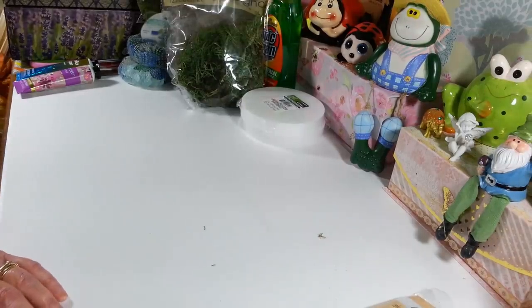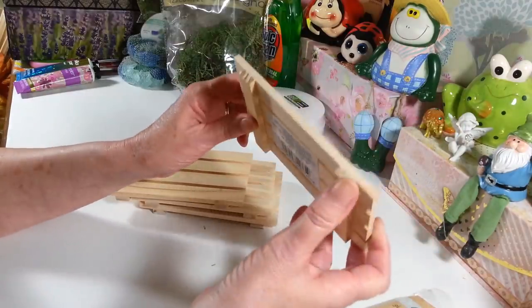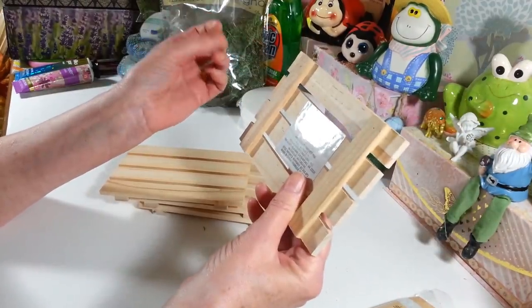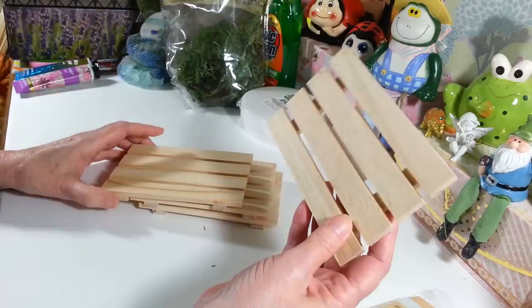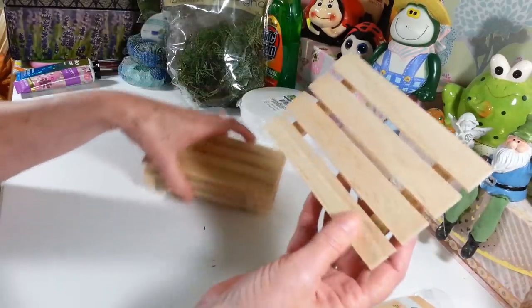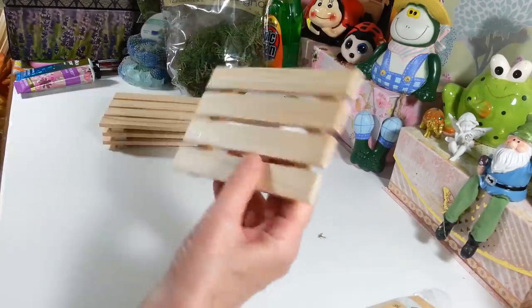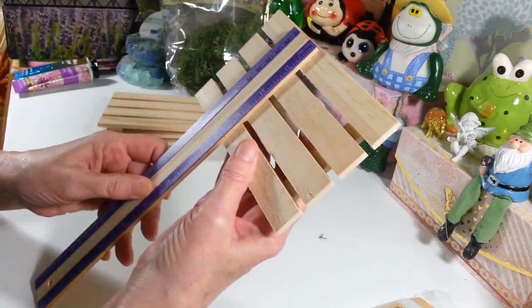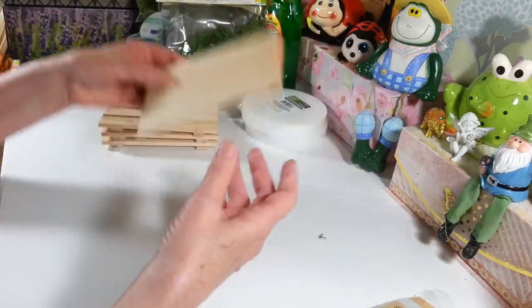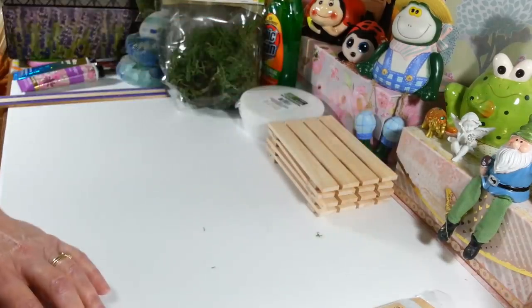In the wood crafting section they have these little — I don't know what you'd call it — they're calling it a wood palette. They're just small little wood palettes and I thought these would be fun to do something with, so I picked up four of them. They don't say how big they are on the package, but they're about six inches by four inches. I thought they'd be a great thing to come up with some craft ideas for.